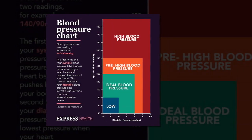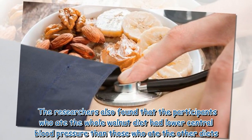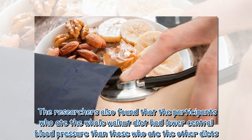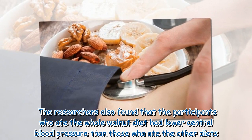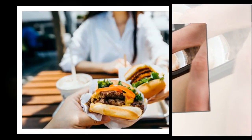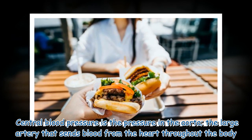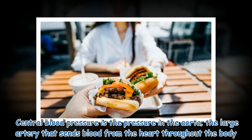The researchers found that participants who ate the whole walnut diet had lower central blood pressure than those who ate the other diets. Central blood pressure is the pressure in the aorta, the large artery that sends blood from the heart throughout the body.